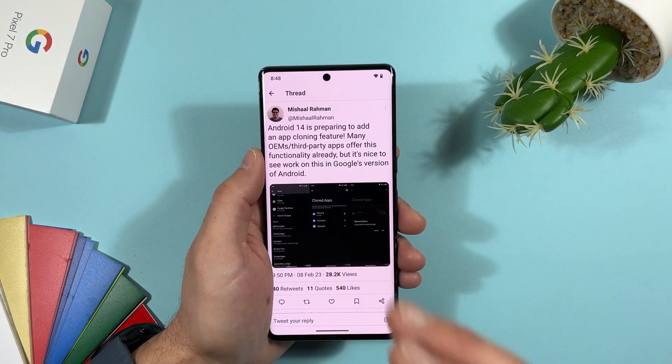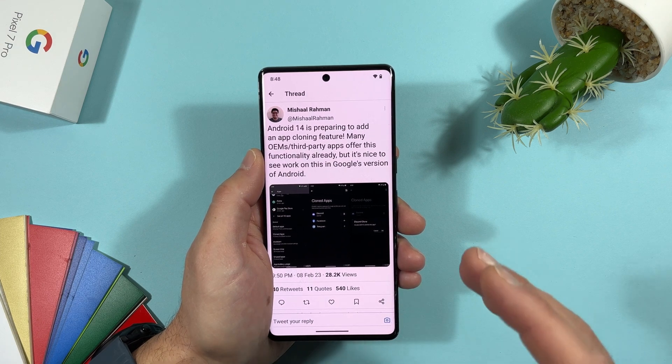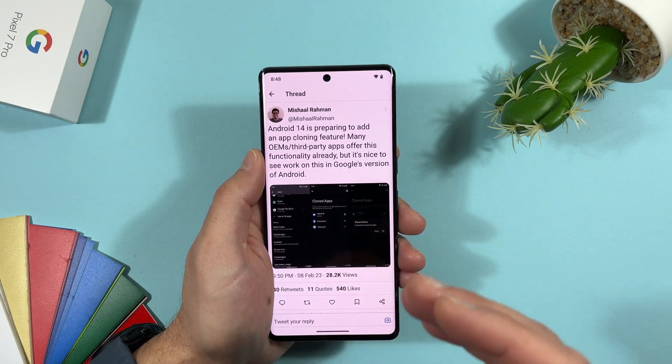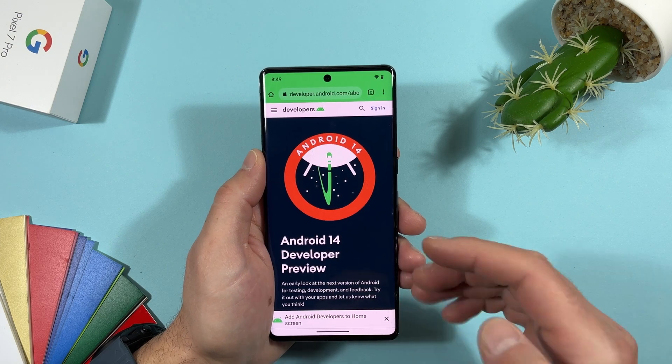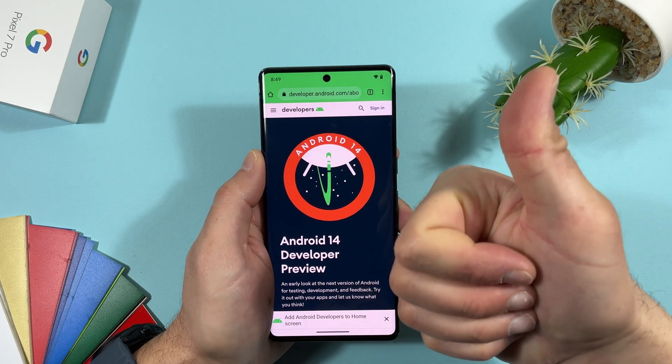That's almost everything new I found in Android 14's first developer preview. If you find something new, feel free to share it with me. Thanks for watching and have a nice day.